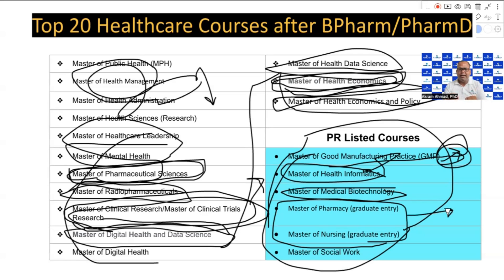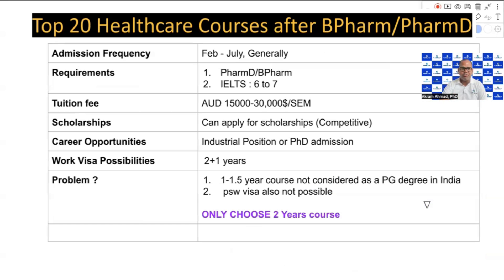The number one course for the highest PR visa points is the Master of Nursing. You will get the most points for PR with nursing. The Master of Social Work is also on the list — you need to complete the course, then work at least one year, and then apply for the PR visa. Courses such as Biotechnology, Health Informatics, GMP, and Social Work all require you to complete the course, find a job, work for one to two years, and then apply for PR. This whole process can take four to five years, which is unpredictable.